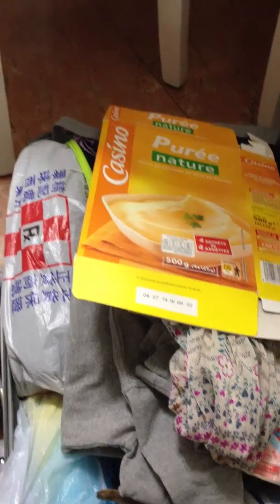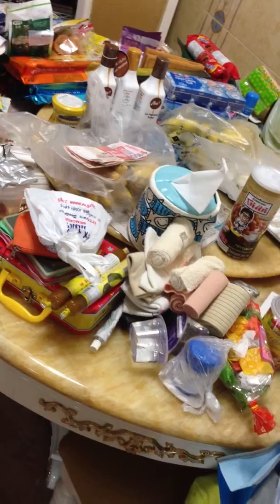That's all for the luggage, and I'm going to move on to the table, which is messy. Okay, this is the overview of the table that we took up with all the stuff.